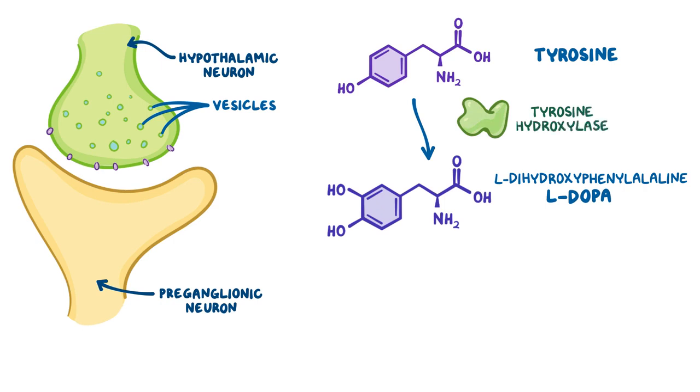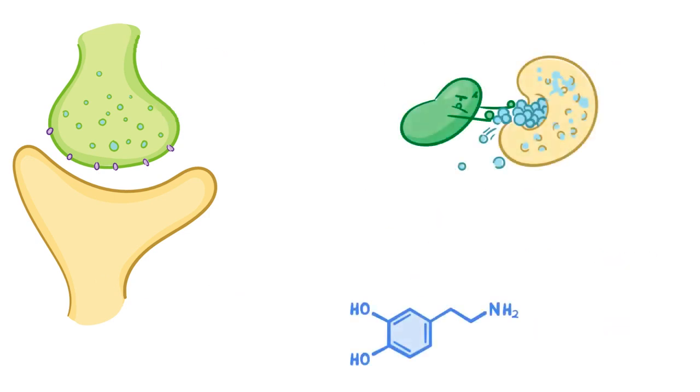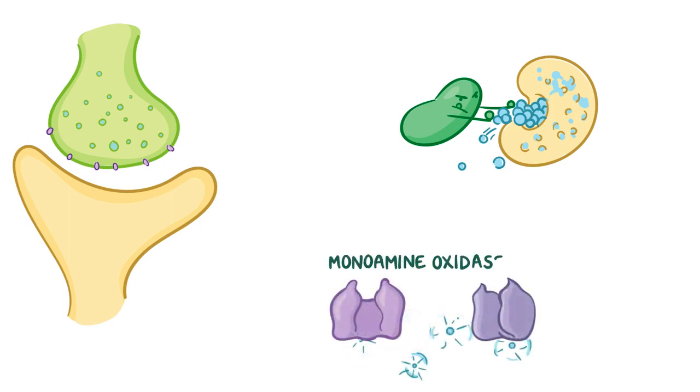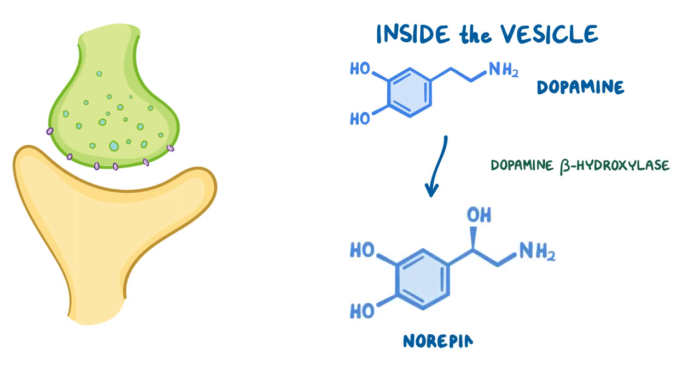Next, L-DOPA is converted by an enzyme called DOPA decarboxylase to dopamine, which is then packaged into synaptic vesicles. The remaining dopamine will be broken down by a class of enzymes called monoamine oxidases, or MAOs for short. Once inside the vesicles, dopamine gets converted to norepinephrine.